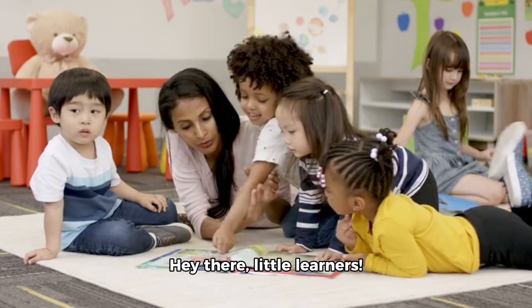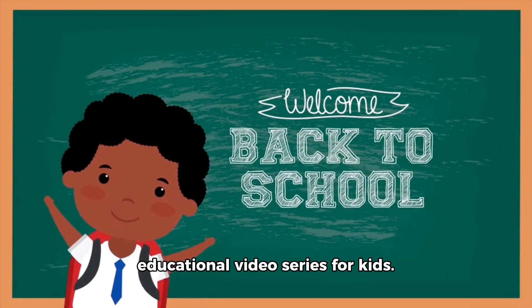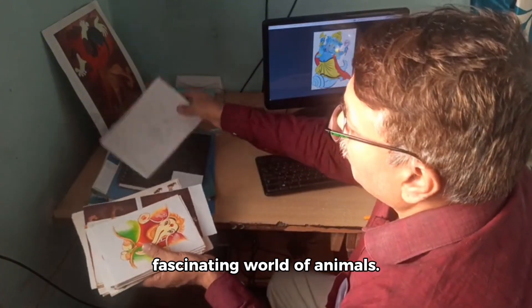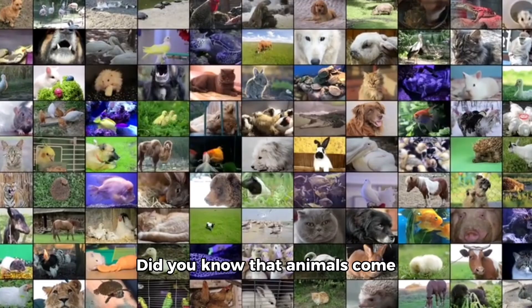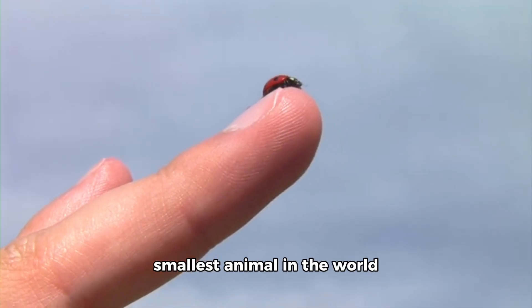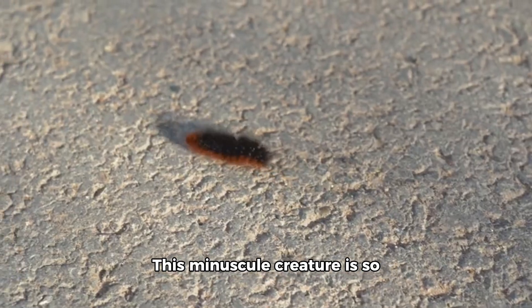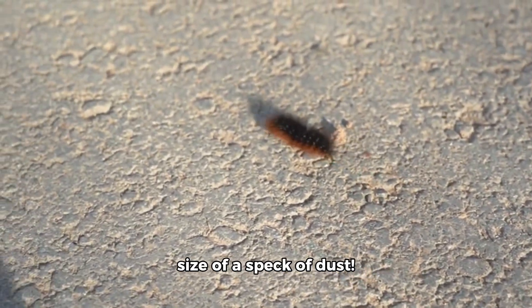Hey there, little learners. Welcome back to our educational video series for kids. Today, we're going to learn all about the fascinating world of animals. Did you know that animals come in all shapes and sizes — some big, some small, and some even tiny? Did you know that the smallest animal in the world is actually a tiny insect called the fairy fly? This minuscule creature is so small that it's only about the size of a speck of dust.